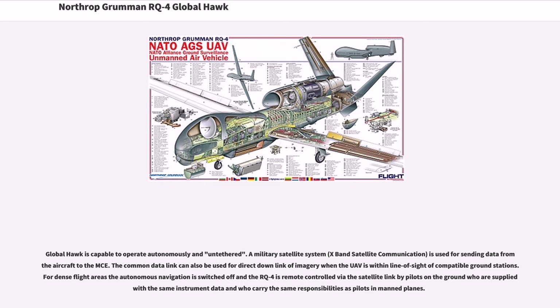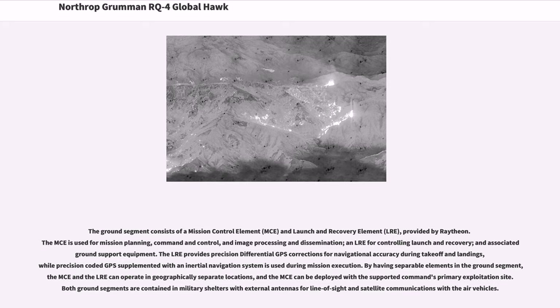An X-band military satellite communication system is used for sending data from the aircraft to the MCE. The common data link can also be used for direct downlink of imagery when the UAV is within line of sight of compatible ground stations. For dense flight areas, the autonomous navigation is switched off and the RQ-4 is remote-controlled via satellite link by pilots on the ground. The ground segment consists of a Mission Control Element (MCE) and Launch and Recovery Element (LRE) provided by Raytheon. The MCE is used for mission planning, command and control, and image processing and dissemination; the LRE handles controlling launch and recovery and associated ground support equipment.